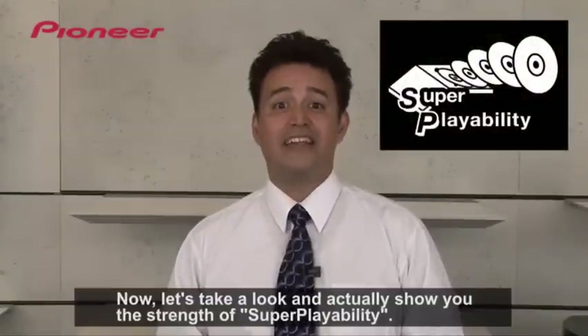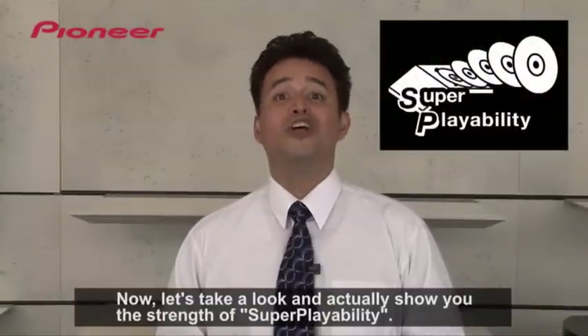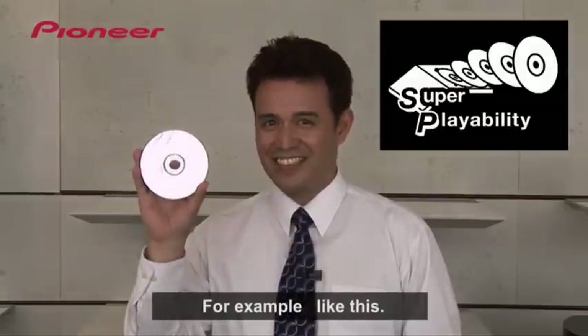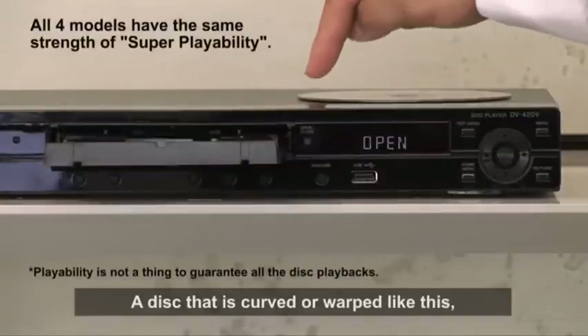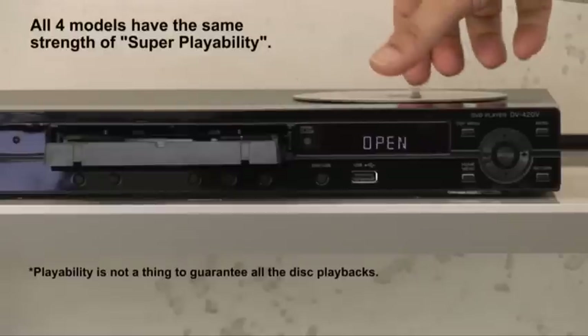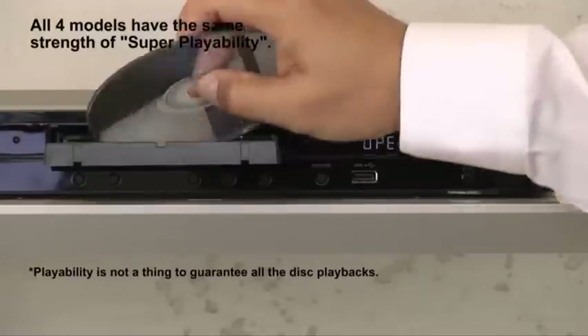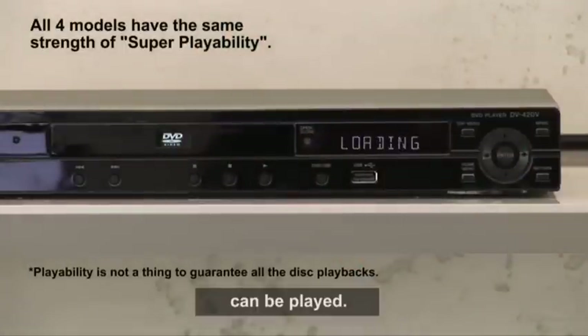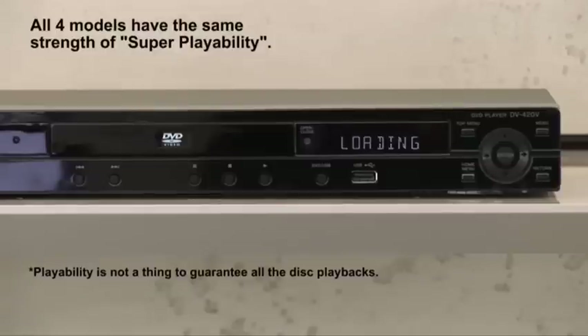Now let's take a look at and actually show you the strength of Super Playability. For example, like this — a disc that is curved or warped like this can be played. As you can see, we normally load the disc in a normal fashion, and in a few moments, we can see that the disc is loaded and ready to be played.